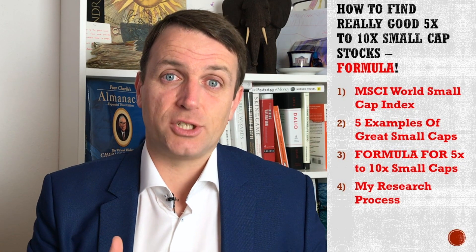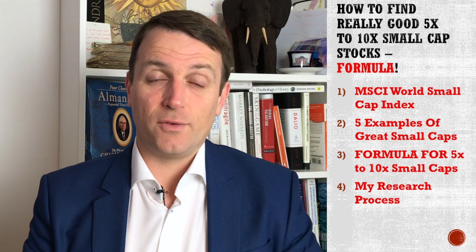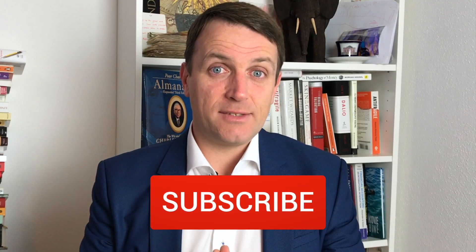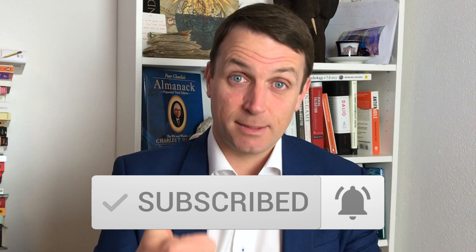I also share my research process and why I am looking at all 3,500 companies of the MSCI World Small Cap Index. If you enjoyed this video and get value from it, please don't let that like button remain a small cap.